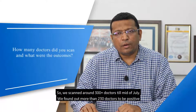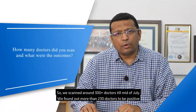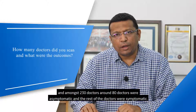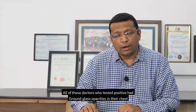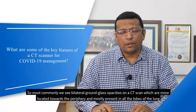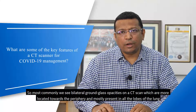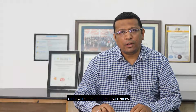We scanned around 300 plus doctors till mid-July. We found more than 230 doctors to be positive. Amongst those 230 doctors, around 80 were asymptomatic and the rest were symptomatic. All of these doctors who tested positive had ground-glass opacities in their chest. Most commonly we see bilateral ground-glass opacities on a CT scan, located more towards the periphery and present in all the lobes of the lung, more so in the lower zones.